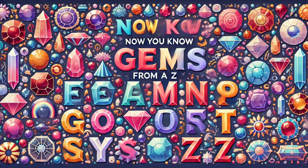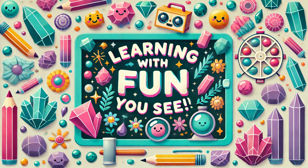Now you know gems from A to Z. Learning with minerals is fun, you see. Bye bye!